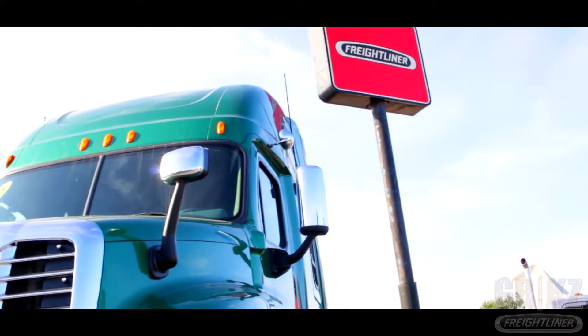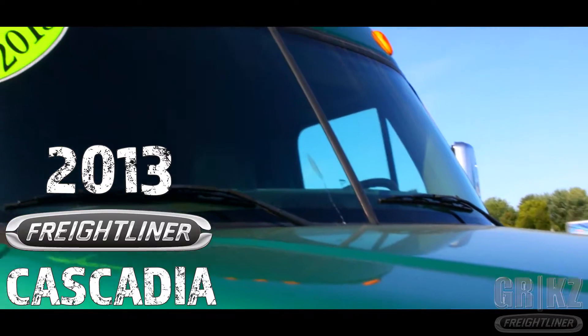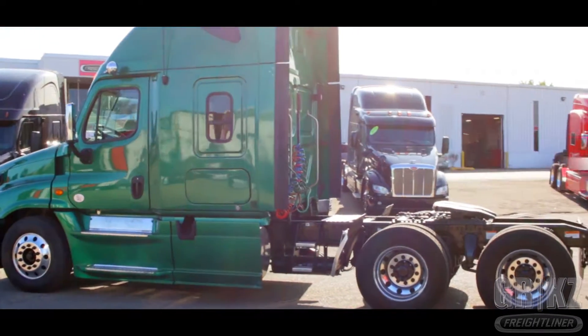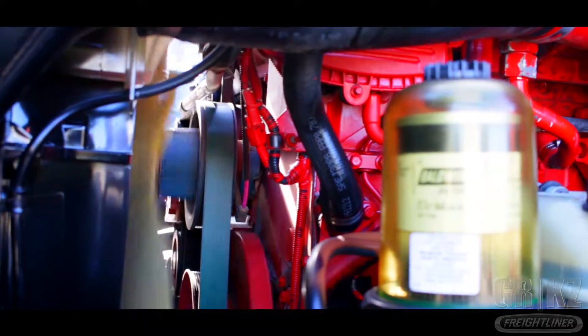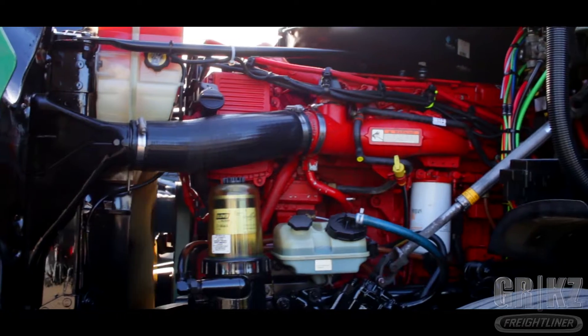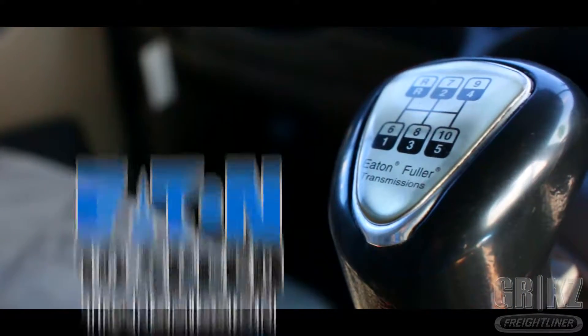One mean green Freightliner machine — the 2013 Freightliner Cascadia, with units ranging between 349 and 519 thousand miles. It doesn't stop running, powered by the Cummins ISX 450 horsepower engine. This truck keeps singing thanks to the Eaton 10-speed transmission.